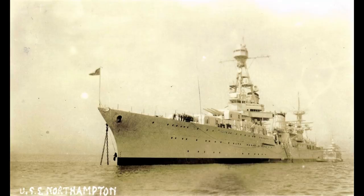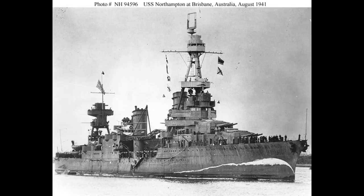After further strikes, the Enterprise's task force, including Northampton, joined the Hornet for the Doolittle raid on Tokyo on the 18th of April. The replenishment needed after this mission meant that they just missed the Battle of Coral Sea, but the task force would be available for the Battle of Midway where the American forces managed to sink four carriers.